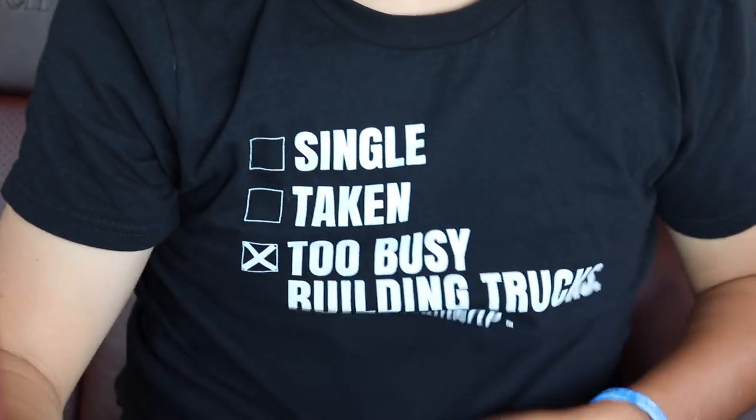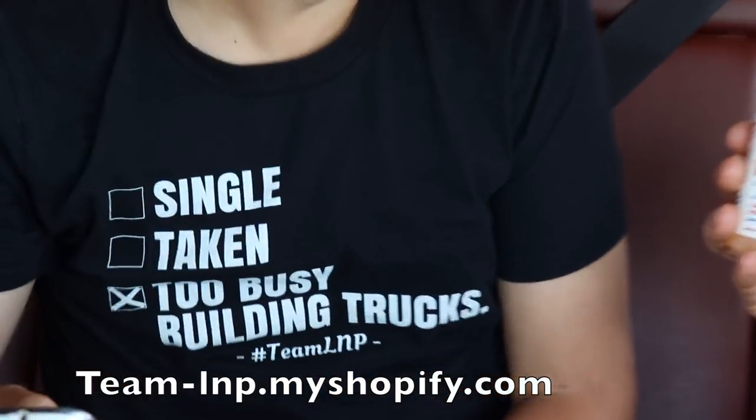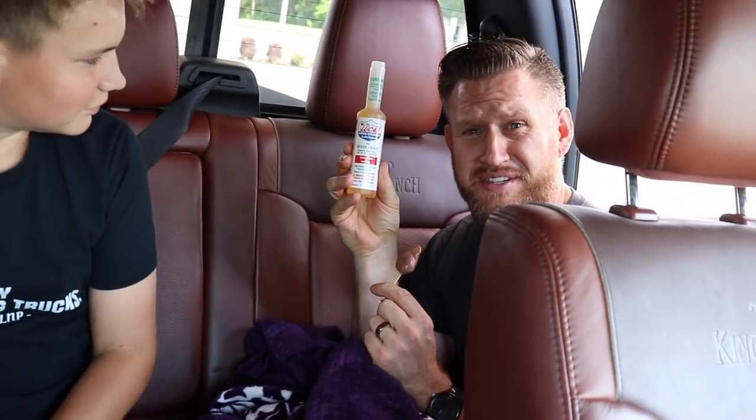What shirt do you have on? Where can you buy that? Team-lmp.myshopify.com. What is that? Everybody puts Lucas in their truck, don't they?